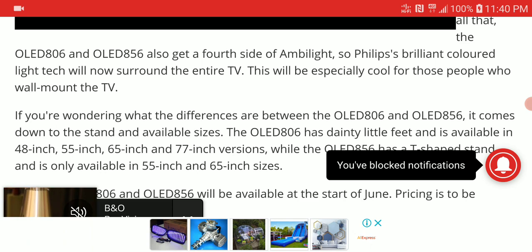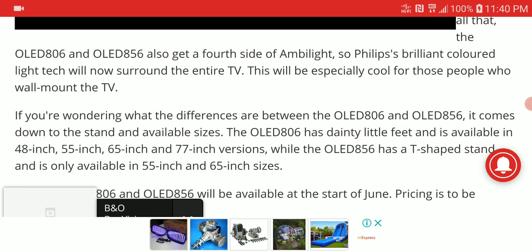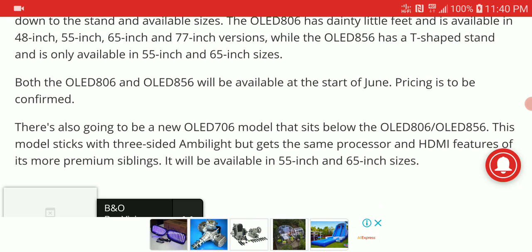They also get four-sided Ambilight, and it's also coming with a good sound system — the speakers are very nice as well. The TVs are coming in different sizes: 48 inches, 55 inches, 65 inches, and 77 inches, which is really nice.